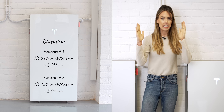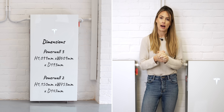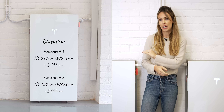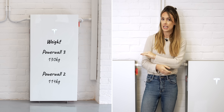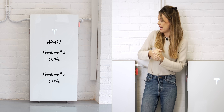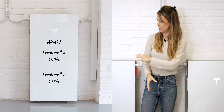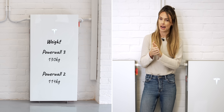They are slightly narrow but slightly thicker in profile than their Powerwall 2 predecessors, and they're also slightly heavier — 130 kilos versus the Powerwall 2's 114 kilos. Part of that is down to the fact that it has an integrated inverter inside, which also has the benefit of making it that much neater.